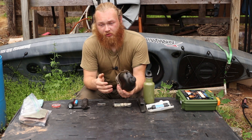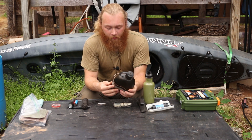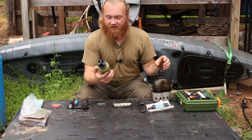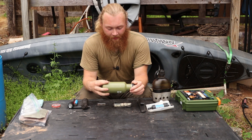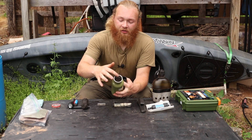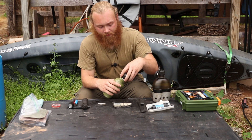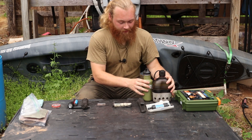Option one would be a USGI canteen set like this, which contains the cup and also the stove, which you can use with solid fuel tablets or small amounts of wood to cook or boil water inside the canteen. Option two is a steel water bottle like this one — though I recommend a larger one. Aluminum works as well, though I'm not a fan of aluminum. A tip for metal water bottles: make sure your gasket is on the lid, not on the bottle itself.